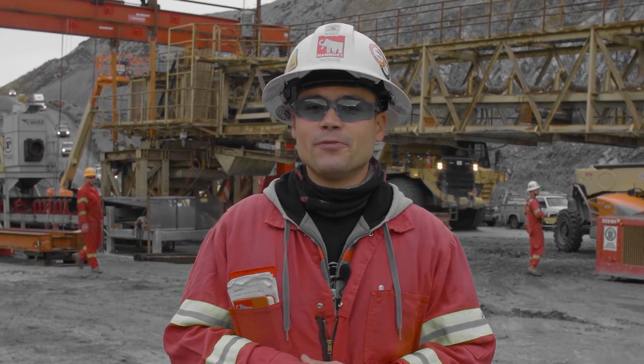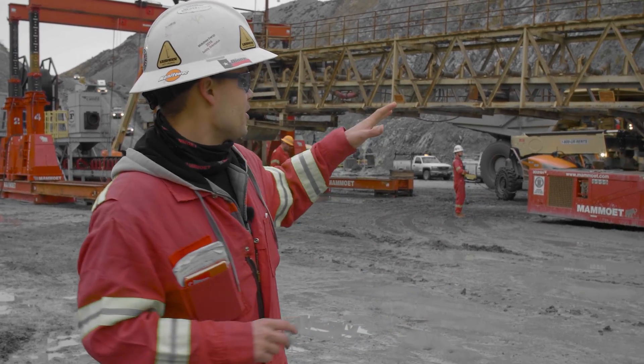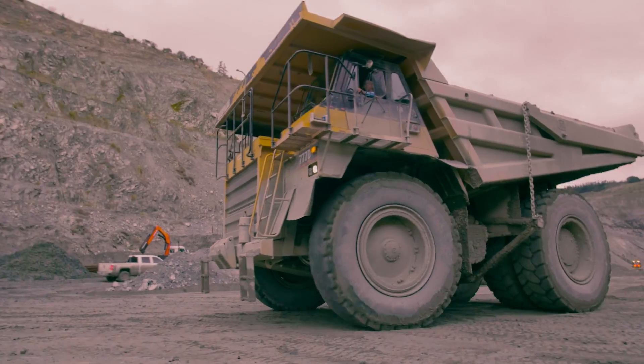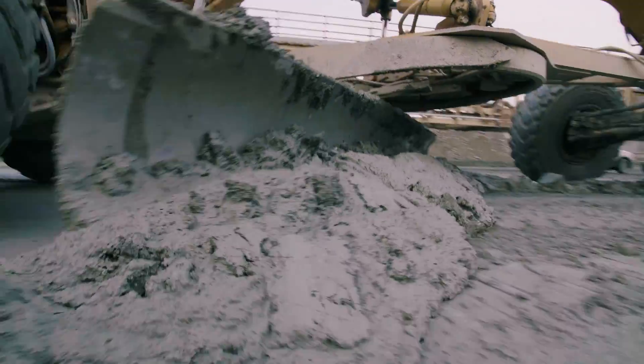Good morning everyone. It's a beautiful day two in Aromas, California. On today's schedule we're gonna be using the SPMT trailer and the gantry to make a coordinated side shift. It's a very active site over here, so safety is always of the utmost importance.